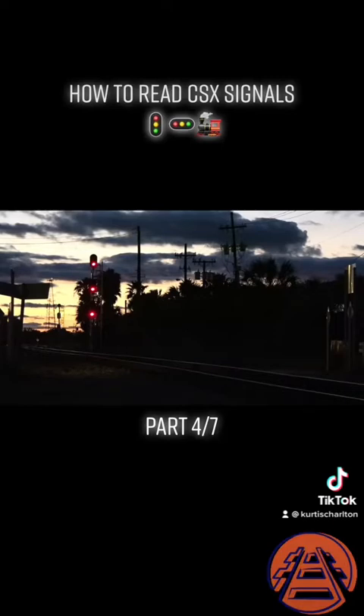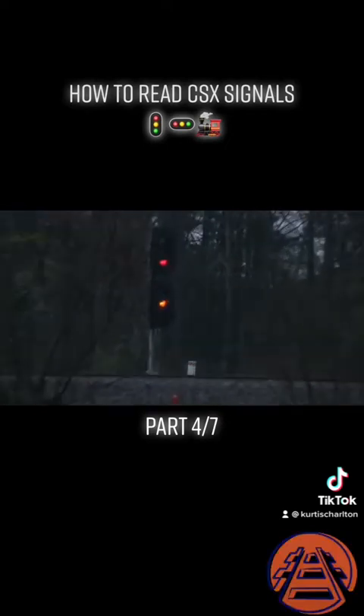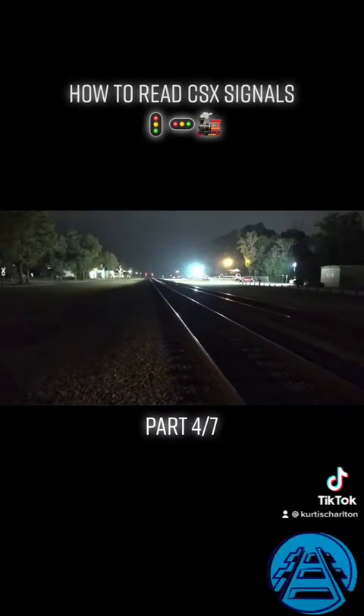Thus, proceed prepared to stop at the next signal. Here's another medium approach at Densmore Connection in Jacksonville — only two heads on this signal. A red over yellow with no red below, but still the exact same indication as the medium approach at Lakeland.